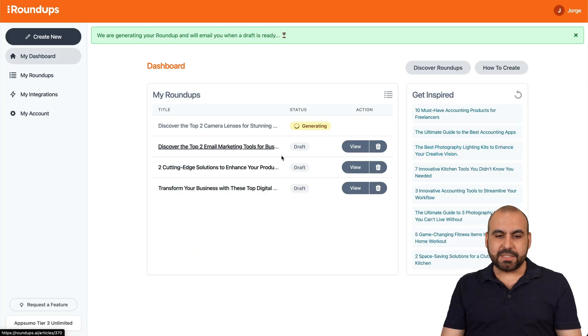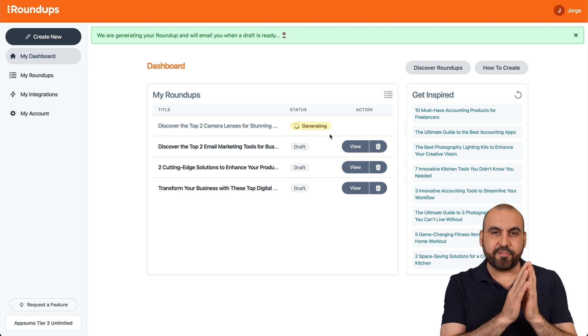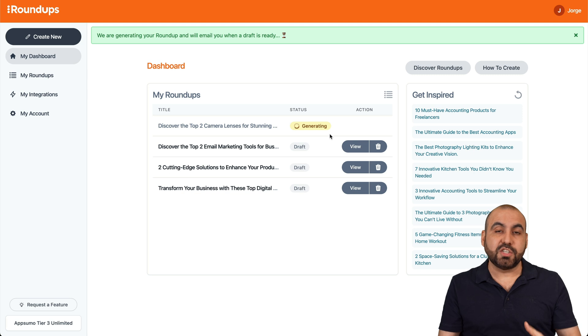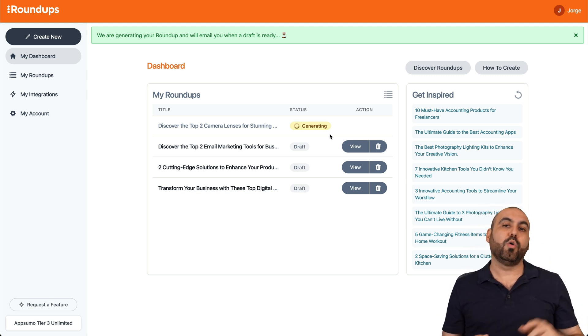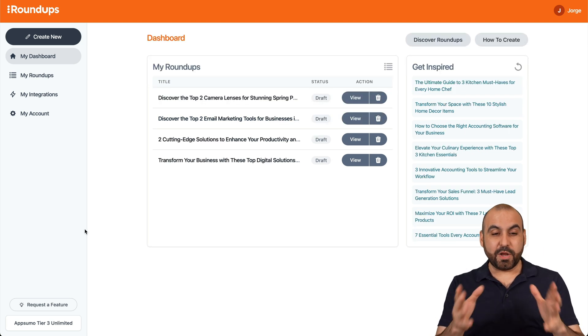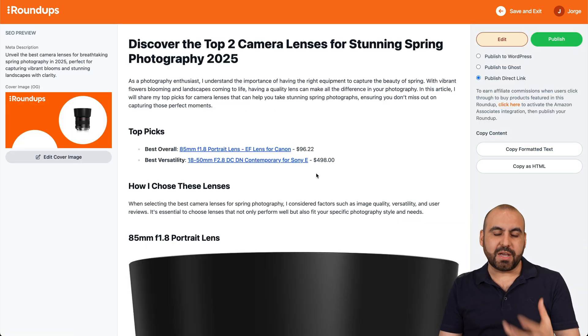I'll go ahead and create that, and it starts generating. This takes a few minutes, and then it gives me the post where I can view it, edit it, and auto-post to my WordPress or Ghost blog. Let's wait a few seconds for it to finish. Okay, we've got the results — let's go ahead and view the comparison.